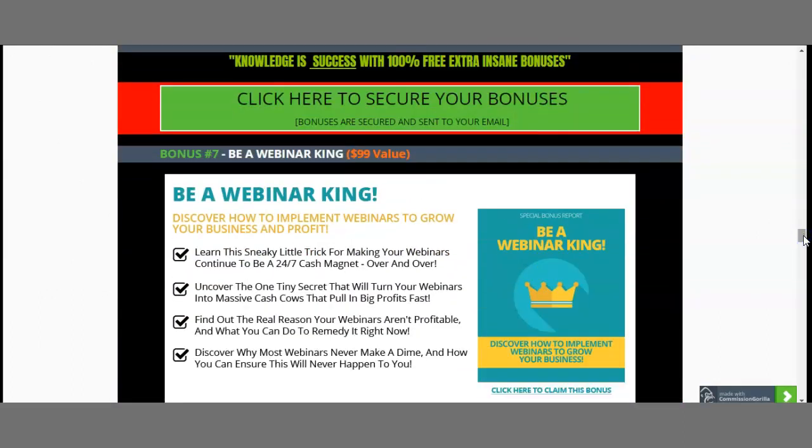Something very powerful in the digital space of the 21st century is webinars. You've probably seen dozens of webinar invites. Allow me to introduce you to the Webinar King — you'll discover how to implement webinars to grow your business and profits. Everybody uses webinars because they are very, very powerful and can literally change the game of your business. This is worth $99 and is included for you.